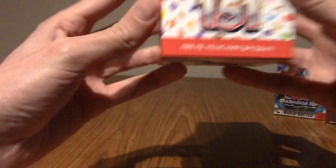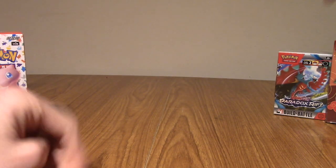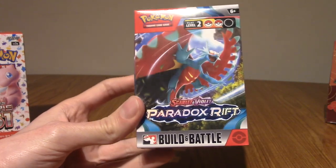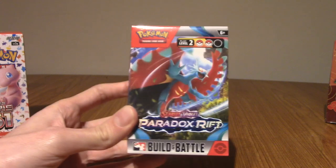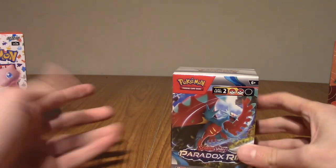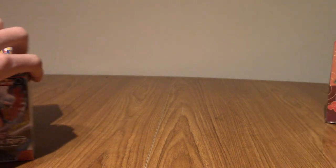There are 20 packs in this booster box. And to make up for the last four, I also bought a Build and Battle box of Paradox Rift, which is the newest English Pokémon Scarlet and Violet set. This comes with four packs, which will make it 24, along with a half deck and one of four promo cards. We'll open that today as a bit of a treat to start it off.